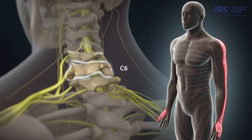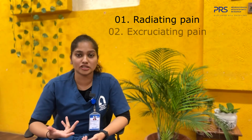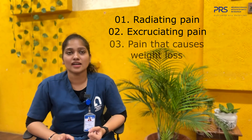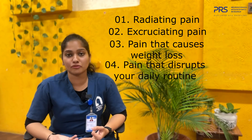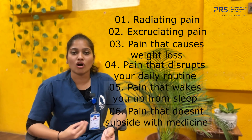Pain can be considered dangerous when it is radiating — for example, when pain starts in the chest and radiates to the left side of the arm — and also when the pain is very excruciating, very intense, and not resolving even after rest. It's also a warning sign when pain is causing unintentional weight loss, affecting day-to-day activities, waking you up from sleep, or not resolving even after taking medicines.